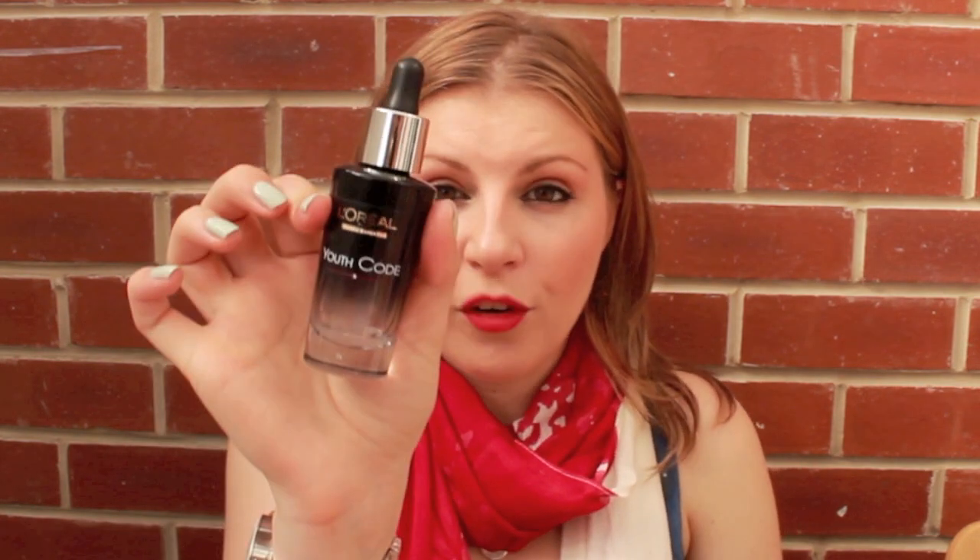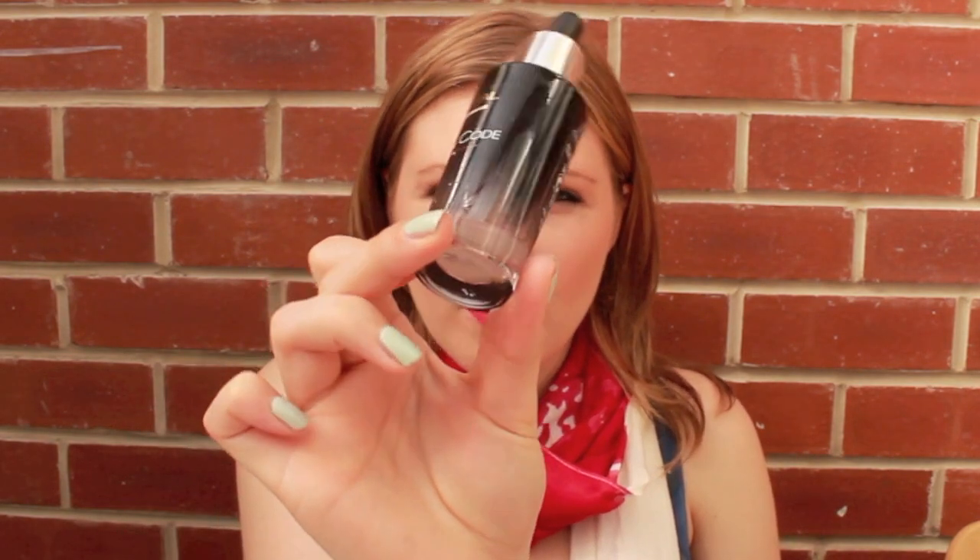Last of all I have to talk about the Youth Code from L'Oréal. I've been using this for three or four months and I've not been using it sparingly at all — there's a tiny bit left at the bottom. The problem I found is because it's got the pipette, you have to start pouring it out when it gets to about a quarter left rather than using the pipette. I like the pipette because it gives me exactly the amount I need, but it's not ideal in this format. As a serum it's not particularly moisturising — it soaks into your skin really quickly, which is what I want because I want to layer another moisturiser on it straight away.